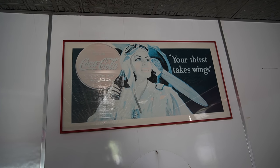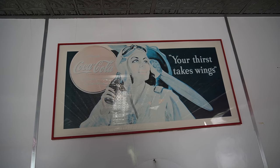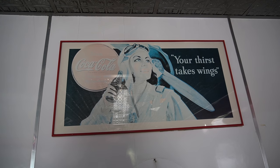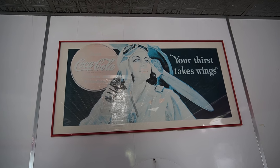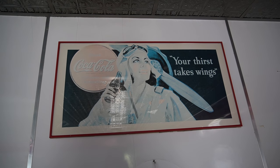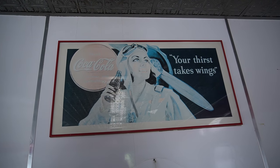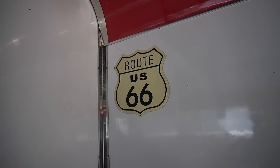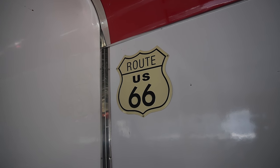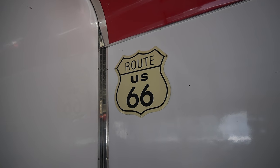Another cool part of this place is they have a lot of older signage — those typical advertisements you'd imagine in the 50s, especially Coca-Cola. That might be a little sensationalized too, but it does give that very nostalgic feel, as if you're stepping back in time. 'Your thirst takes wings' — I don't even know what that means. And there's another one here too: Route 66. I feel like that's also very popular for themed diners, though I don't really know where that trend started.